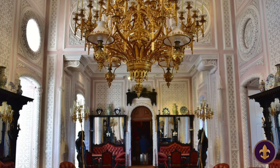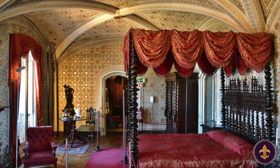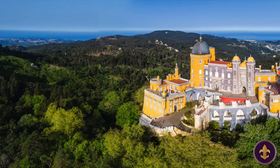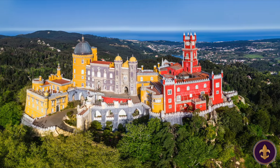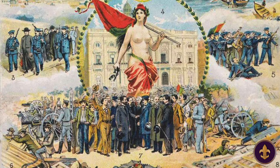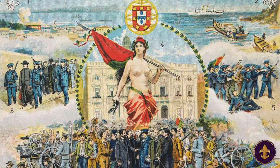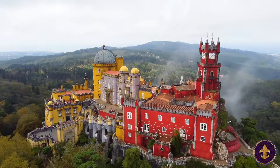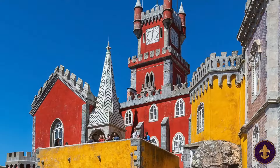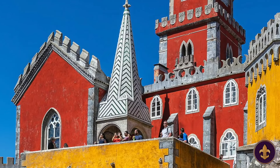The palace's interior is equally impressive, featuring opulent rooms decorated with exquisite furnishings, tapestries, and works of art. The Pena Palace played a significant role in the history of Portugal, witnessing various historical events, including the establishment of the Portuguese Republic in 1910, which led to the exile of the royal family. Subsequently, the palace was transformed into a state museum and opened to the public, allowing visitors to explore its rich history and marvel at its architectural splendor.